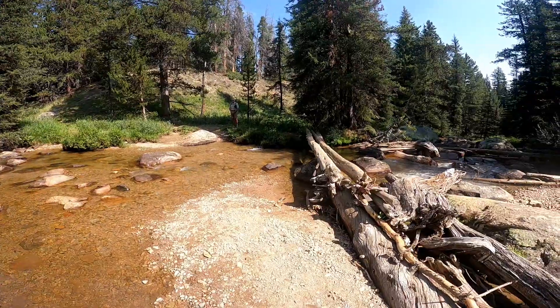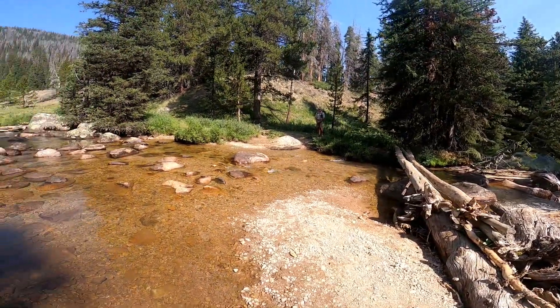Here at the trail junction. Now we're going to fork off the Porcupine Pass Trail and head up to Twin Lakes. I don't trust my footing across those logs so my feet are going to get wet.